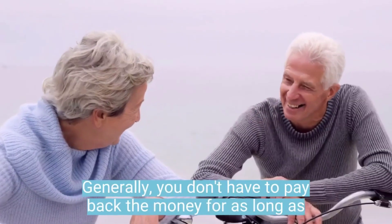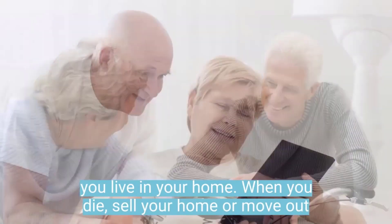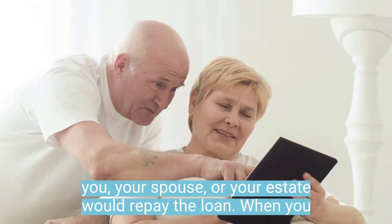Generally, you don't have to pay back the money for as long as you live in your home. When you die, sell your home, or move out, you, your spouse, or your estate would repay the loan.